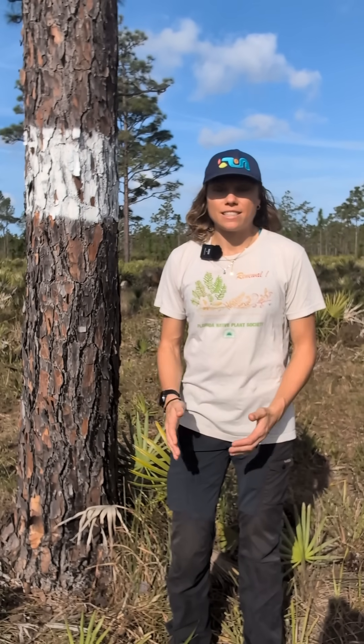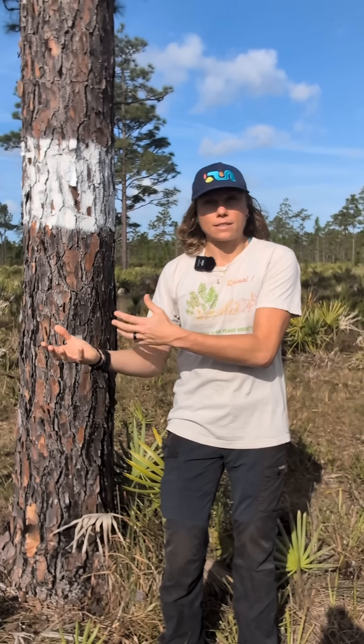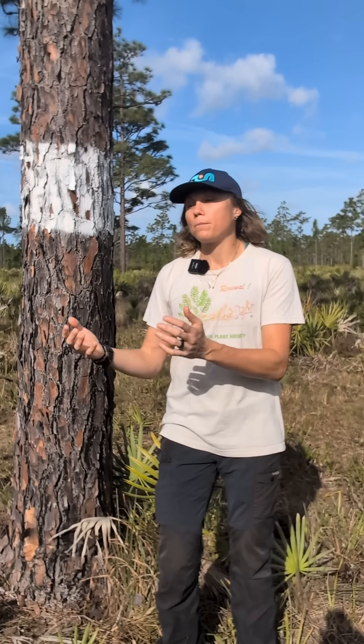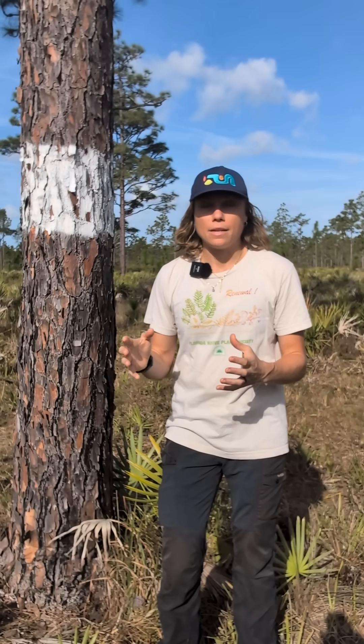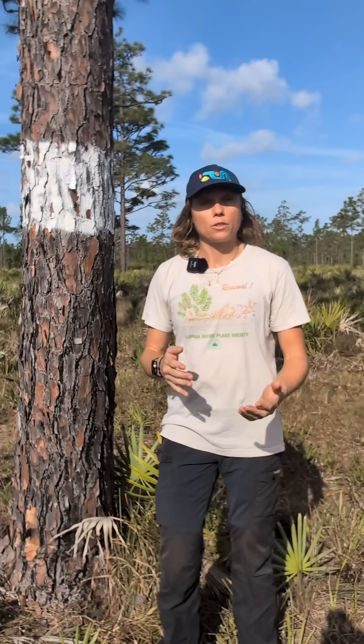The woodpecker was the focus of an extensive translocation project. In places that had large populations, red-cockaded woodpecker biologists would take nestlings and put them into artificially excavated cavities in areas that didn't have them. Over a long period of time, this was a wild success, and in October 2024 the species was delisted as endangered, down to threatened.